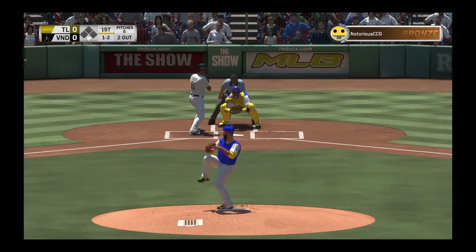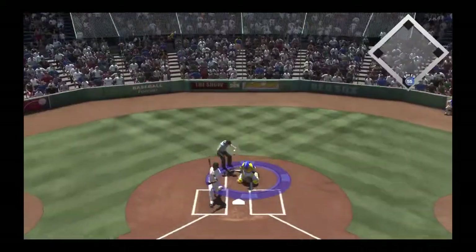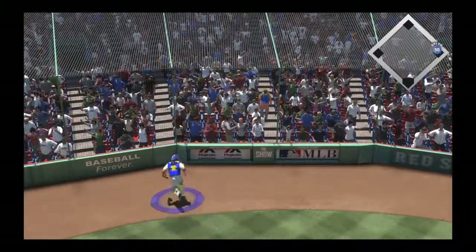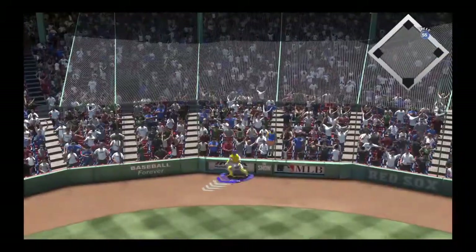A ball and two strikes, here's the pitch. Swing and a miss — got him reaching. Are you kidding me? Salta Lamacchia gathers it.